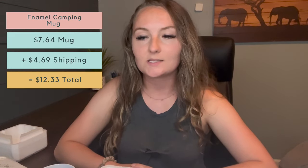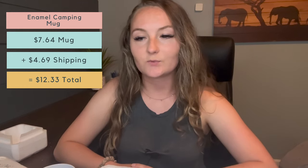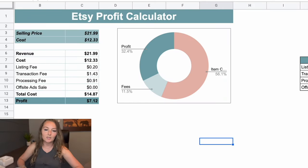The pricing of the enamel mug is $7.64 plus $4.69 shipping for a total cost of $12.33. To make about $7 profit per item you'd have to sell it at around $21.99, which feels a little overpriced for the quality level. After all Etsy fees at $21.99, that's $7.12 in profit.